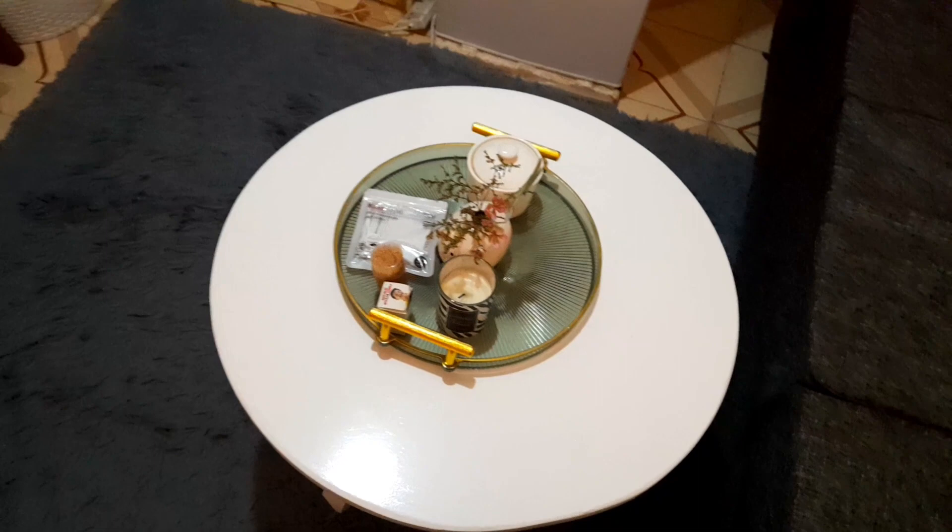We have a gray carpet and our coffee table. So basically that's it. If I give you an overview without talking, that's how it comes.